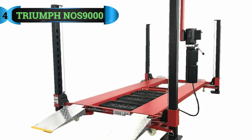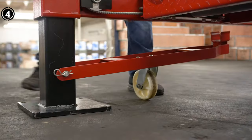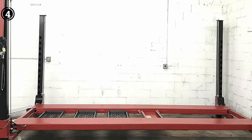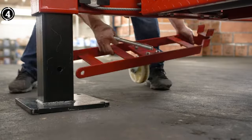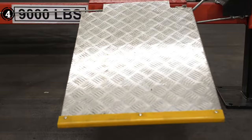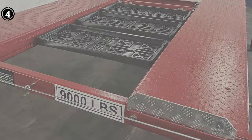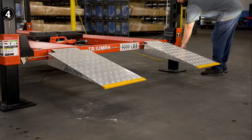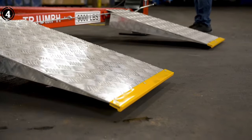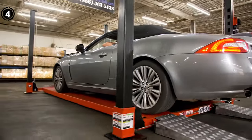List number 4: Triumph NAS 9000. Presenting our penultimate selection, the Triumph 9000 Storage Parking Lift. Experts laud it as one of the most dependable choices on the market, thanks to its premium construction utilizing top-tier materials. The manufacturer's use of an exterior slider design constitutes the secret to its extraordinary robustness and steadfast stance. Within this offering, you'll encounter 5-inch by 5-inch posts coupled with 6-inch by 6-inch slide collars.